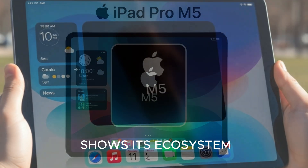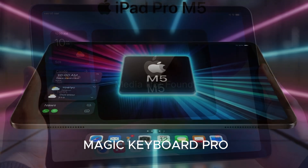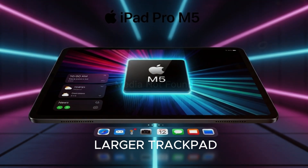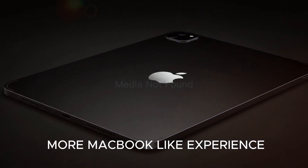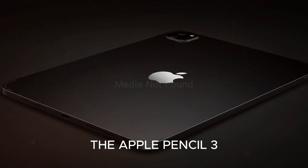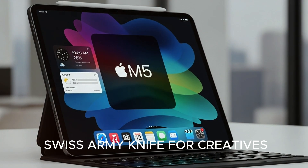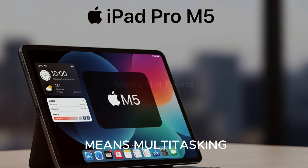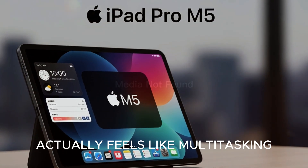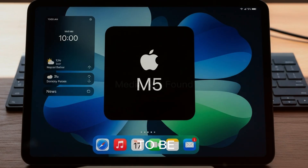Now here's where Apple shows its ecosystem magic: accessories. The new Magic Keyboard Pro now comes with a larger trackpad and even haptic feedback, finally giving us a more MacBook-like experience. The Apple Pencil 3 introduces haptic cues and interchangeable tips, making it a literal Swiss army knife for creatives. Apple's improved Stage Manager means multitasking actually feels like multitasking, not the frustrating window-juggling act it used to be.